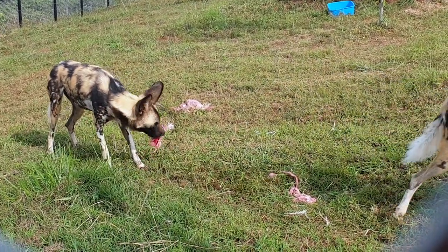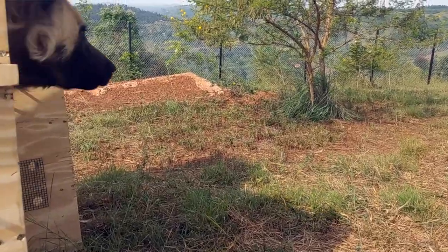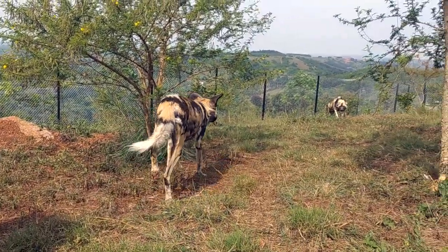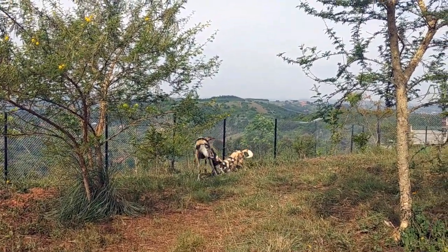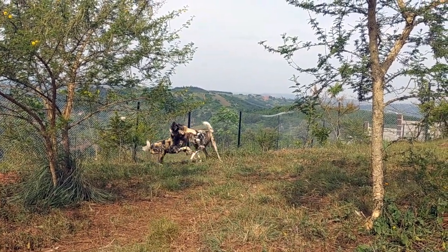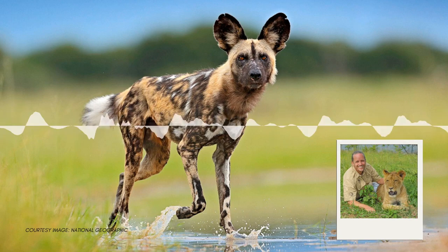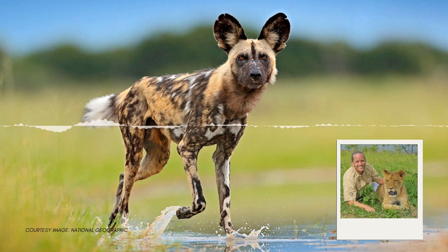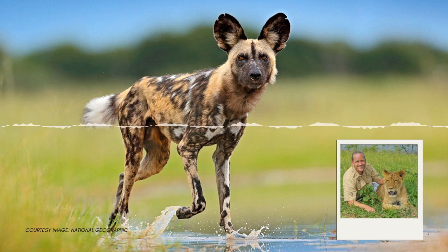"The name painted dog comes from the colors — they actually look like somebody painted them. They're brown, black and white, spotted with a very nice pattern with a snow white tail. Very, very beautiful colors. We're very excited because these dogs have not been in Uganda for quite some time, and it's nice to be able to help restore the environment, even in small steps at a time."